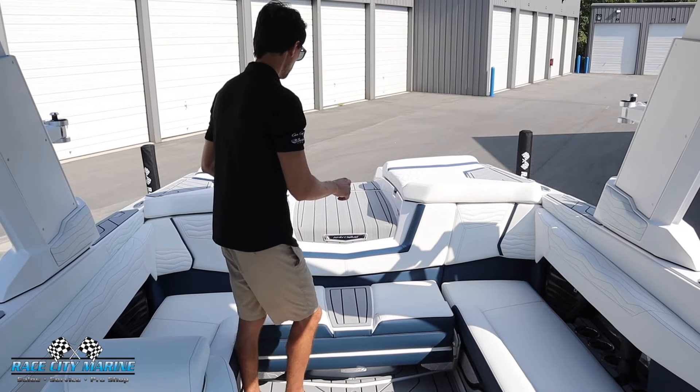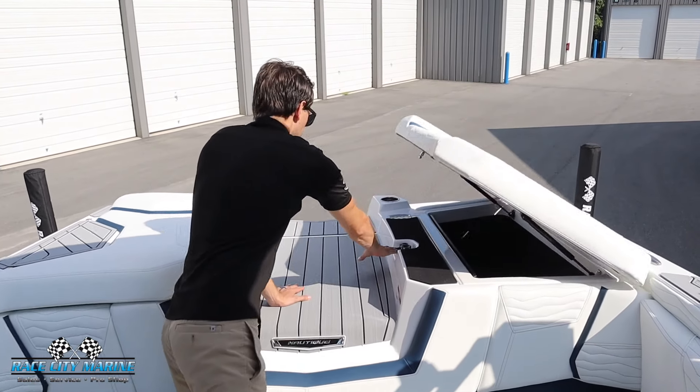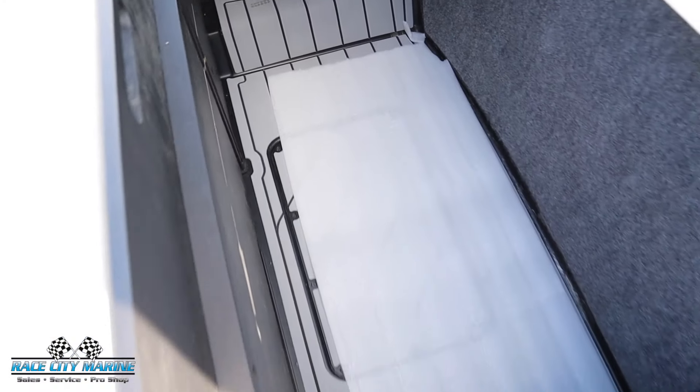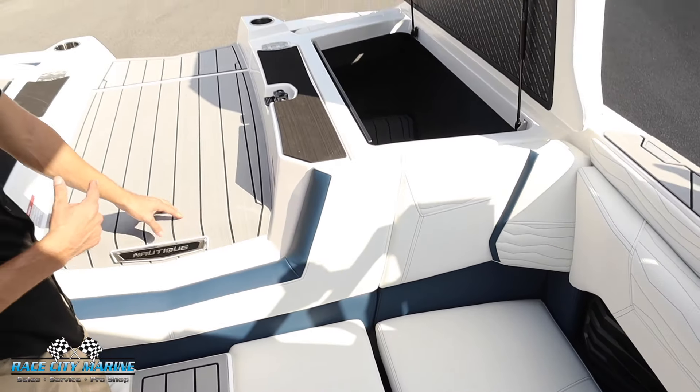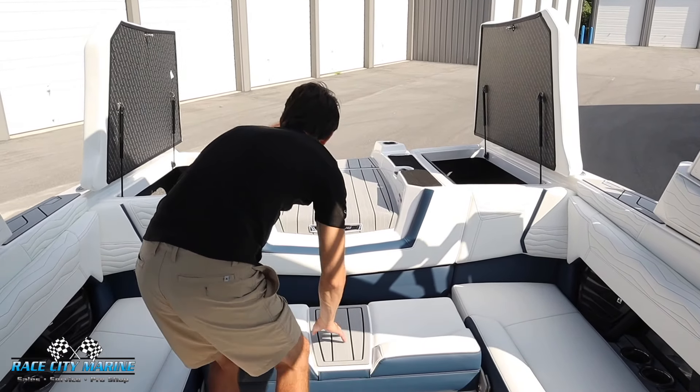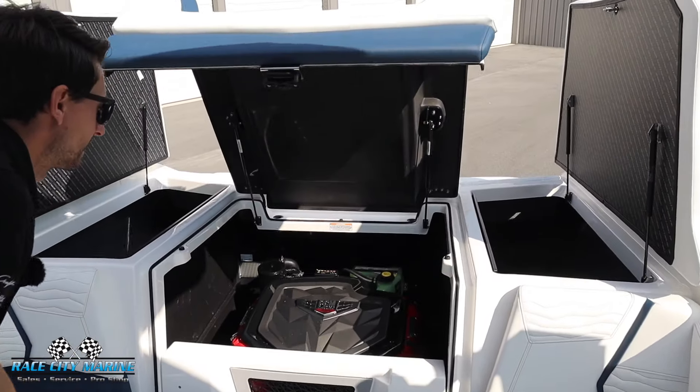You're going to notice this nice step right here so you don't have to stand on any of the upholstery. Moving to the back side, we have two nice large cushions — you can press these levers and they automatically pop open with the gas struts, revealing a ton of hidden storage space, all lined with sea decking for the flooring, keeping it easy to keep dry and clean.